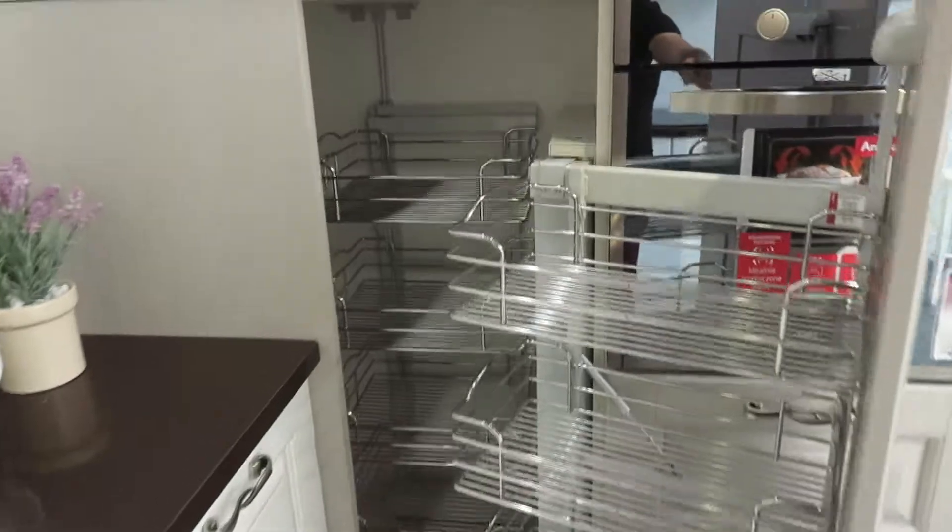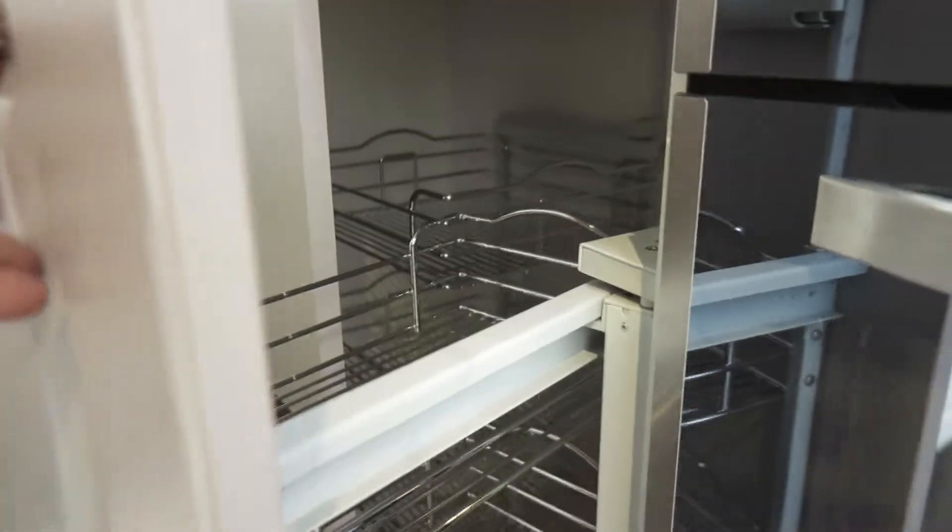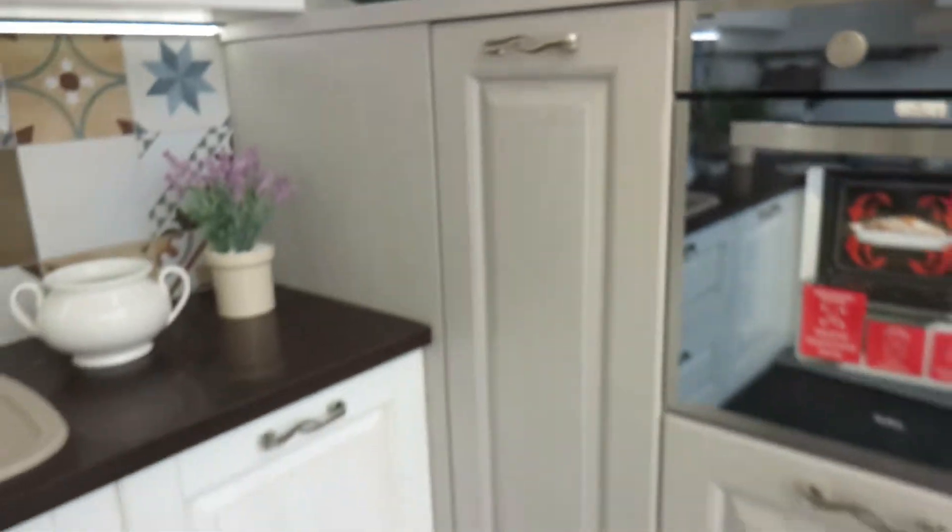That's just brilliant. I love it. And then it shuts like so and all gets put away nice and neat. Wow, that's brilliant.